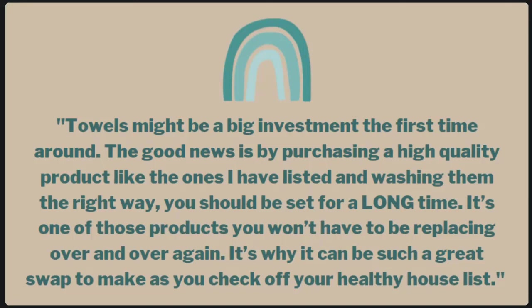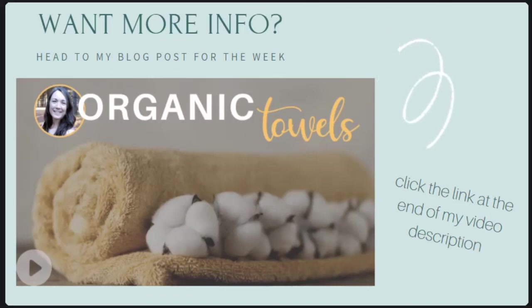If you want more information you can click the link at the end of my video description to head to the blog post. Thank you so much for hanging out with me and going through all of the information I wanted to share about towels. I hope that helps you make an informed decision when you go to the store next time or need to replace the towels in your home. If you have any questions, please leave a comment or send me an email. I do these videos every week and I would be honored if you would subscribe to my channel — I'll be back again next week with another healthy house tip on creating an indoor space that really supports your health and wellness.